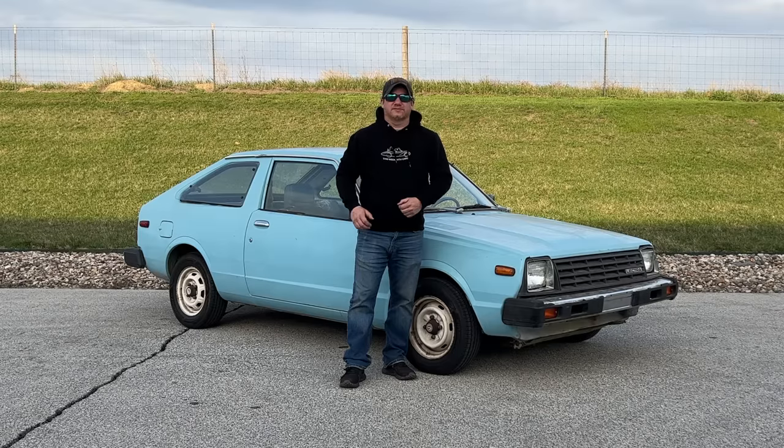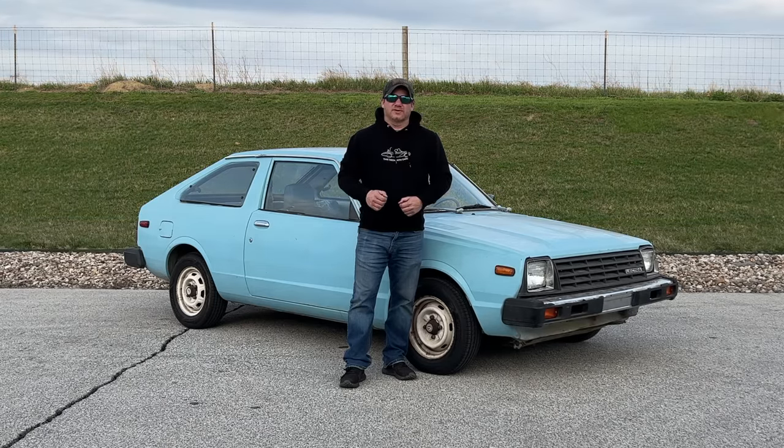I'm Steve for This Week with Cars, and this is my 1981 Lectra Motors Lectra 2 Plus 2. As far as I know, this is the only Lectra still in operating condition in its original configuration. Today, I'd like to delve into the history of the Lectra Motors company.